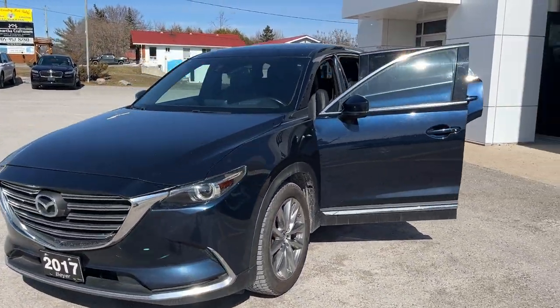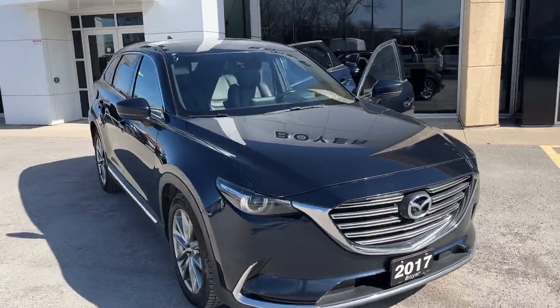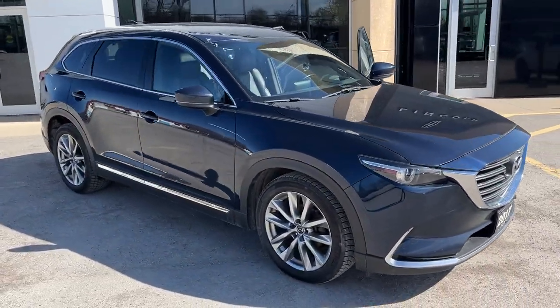2017 Mazda CX-9 in blue paint. This was a trade-in here at the dealership. This vehicle only had one owner and no accidents on it.